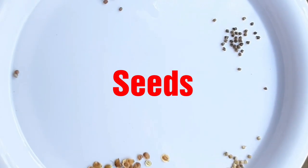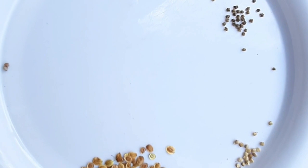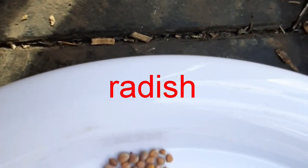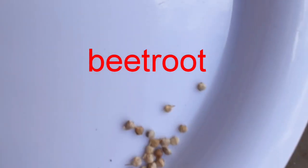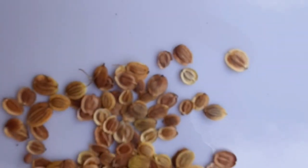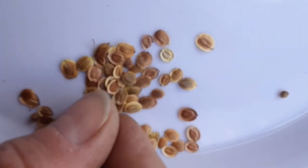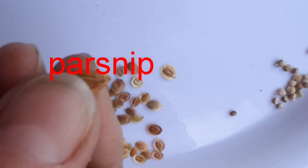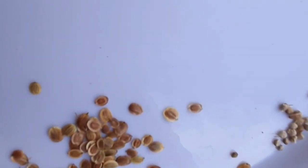Seeds come in different shapes and sizes and colours. Here we've got a few varieties. These are radish seeds, these are beetroot seeds, these are spinach seeds, and these rather unusual ones are parsnip seeds — and they're kind of flat, can you see that? So I'm going to have a go at planting some of those today.